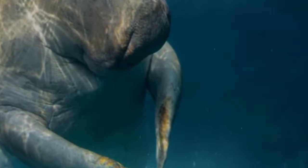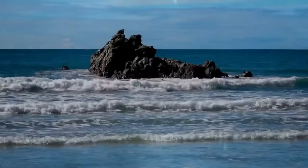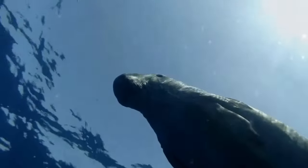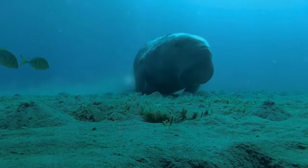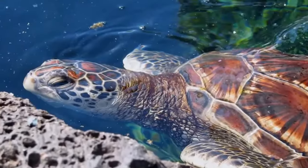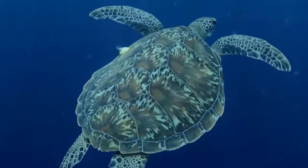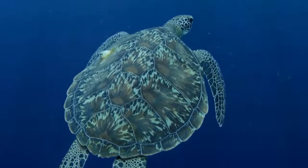Sea Cow. The sea cow is a species of marine mammal native to the north and south regions of America. She is known for her ability to stay out of the water for long periods. Sea cows also have an impressive ability to swim long distances and at high speeds, but they are considered endangered due to excessive hunting and pollution. Green Turtle. The green turtle is an incredible creature that inhabits tropical and subtropical oceans around the world. It is recognized for its bright green shell and its swimming abilities.